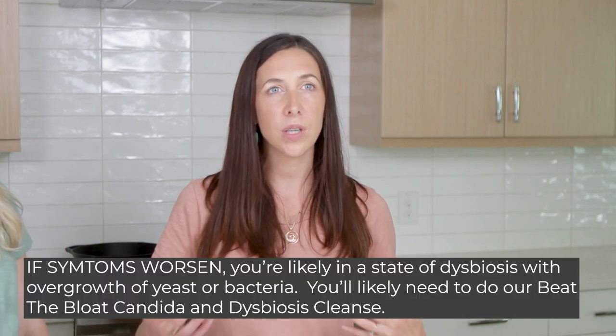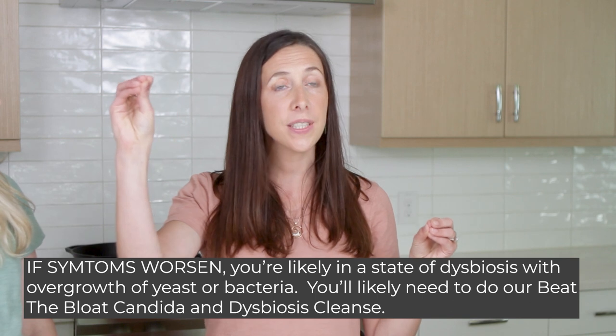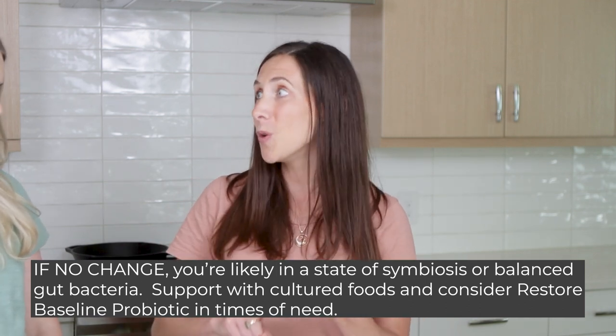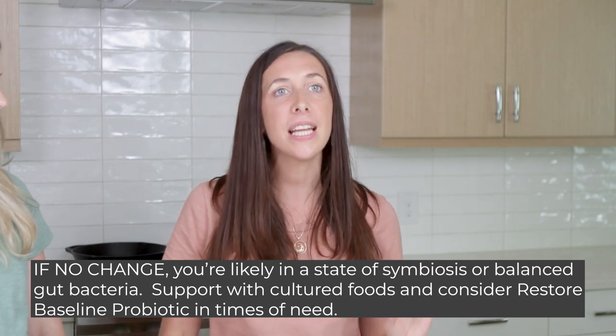You start at 15 billion colony-forming units in a single capsule and work your way up to 60 billion colony-forming units. If you see dynamic shifts in your waist circumference that become unfavorable — more bloating, more fermentation — as you increase potency, that shows there's a battle going on in your belly and you are in a dysbiotic state. If you see no significant change in measurements and also no change in bowel formation, sleep, mood, skin, or other symptoms, then you're already in a symbiotic state and you can just use cultured foods daily, supplementing with a probiotic at times of immune or high stress.